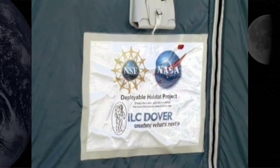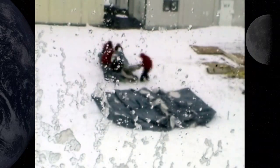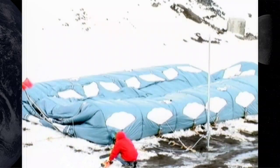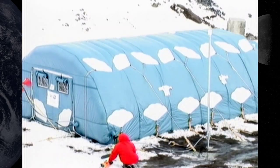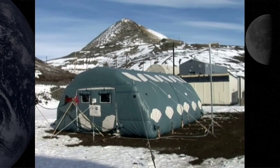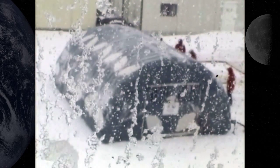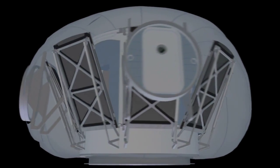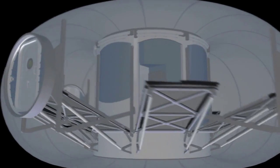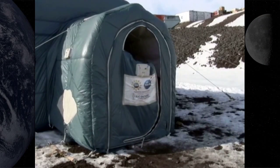NASA and the National Science Foundation teamed up to develop an inflatable shelter that was deployed in Antarctica during January and February 2008. Testing in Antarctica was done to study the durability of an inflatable habitat in an extreme environment. From this field test, engineers were able to learn about issues dealing with the packing, transport, and deployment of a large inflatable habitat system. They also gathered valuable data on how to best use in-situ materials for radiation shielding and how to improve lunar dust mitigation practices.